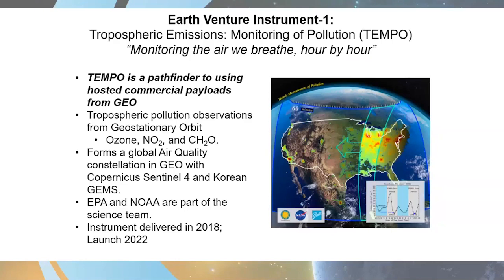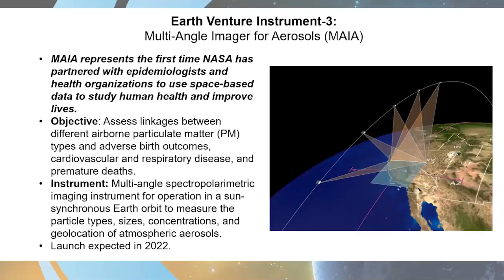The Korean GEM satellite, launching later this month, will be always looking at air quality across East Asia, while the ESA Copernicus Sentinel-4 satellite, launching around 2022, will cover Europe and North Africa — giving us a global view of air pollution across the Northern Hemisphere. EPA and NOAA are partners on the TEMPO science team, the instrument is completed and delivered, and it is expected to launch in 2022. We also have MAIA coming in 2022 — the Multi-Angle Imager for Aerosols — which represents the first time NASA has partnered with epidemiologists and health organizations to use space-based data to study human health. MAIA will target megacities to observe particulate matter types where epidemiological health studies are ongoing, hoping to link PM levels with health outcomes such as adverse birth outcomes, cardiovascular and respiratory disease, and premature death.